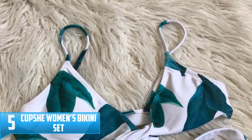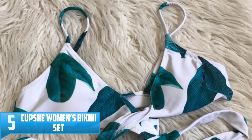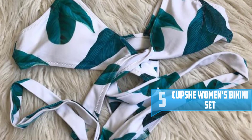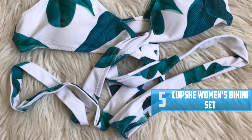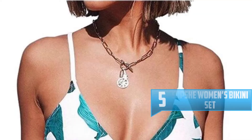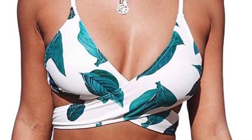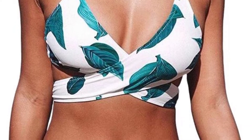Number 5: CUPSHE Women's Bikini Set. With a one-of-a-kind pattern, CUPSHE Women's Bikini Set comes with the best fresh leaves color and thus makes you look outstanding and very fresh all the time. The bikini set is made using elastane and chinlon and therefore is a durable swimsuit.